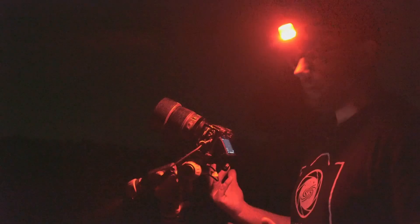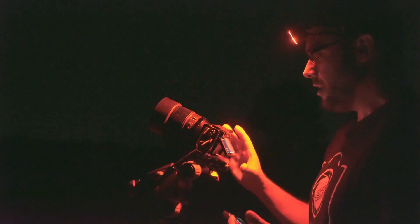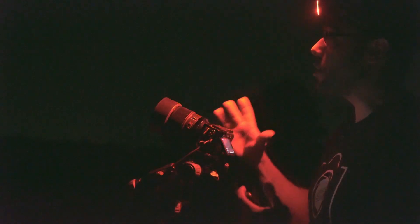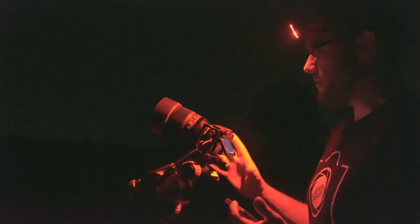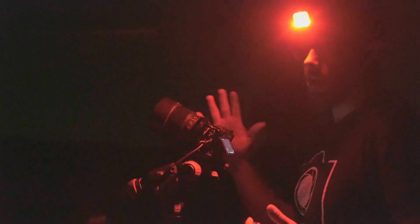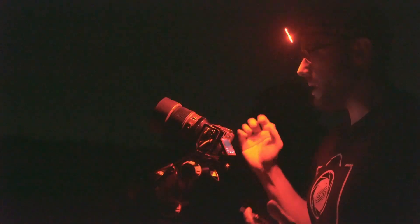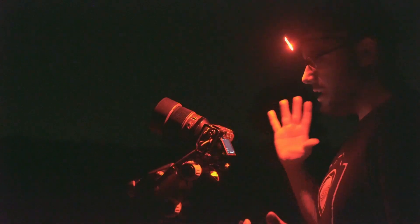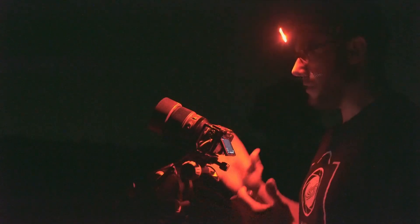The target is the magnificent Rho Ophiuchi nebula complex — one of the most breathtakingly beautiful and colorful nebula complexes in the summer night sky of the northern hemisphere. This is the region of sky I'm going to photograph in this astrophotography session with the Kase 85mm f1.4 lens. I'm working with completely manual focus, just as I always do in astrophotography.